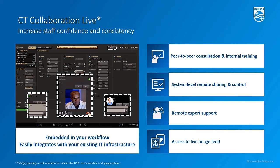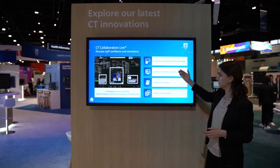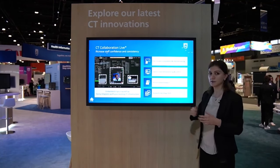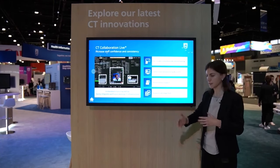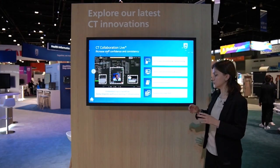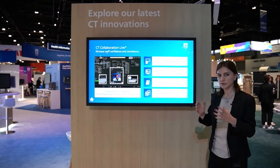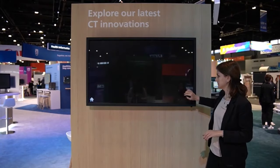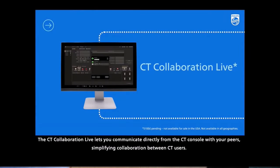CT Collaboration Live is a software integrated into the CT console which enables the CT user to communicate remotely with other colleagues without needing to leave the CT console. Lifecycle Learning is a regular training package from Philips with readily available content and also scheduled instructor-led sessions. CT Collaboration Live looks similar to other communication tools — you have a chat box, video call option, and contacts. With this tool you can do peer-to-peer consultation, system-level remote sharing, and access live image feeds.